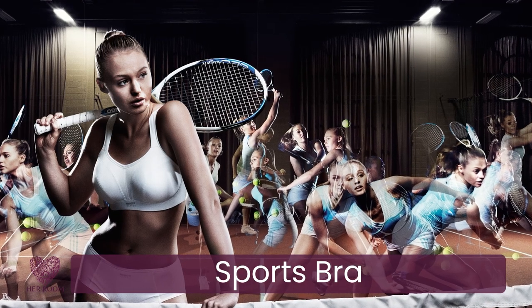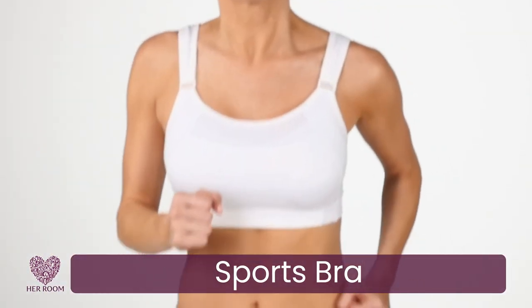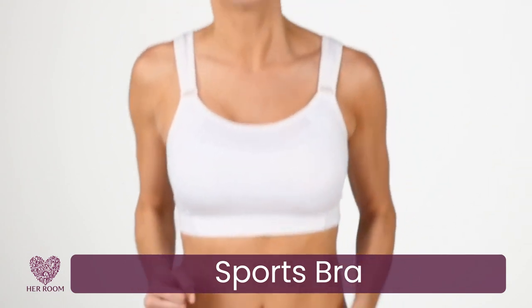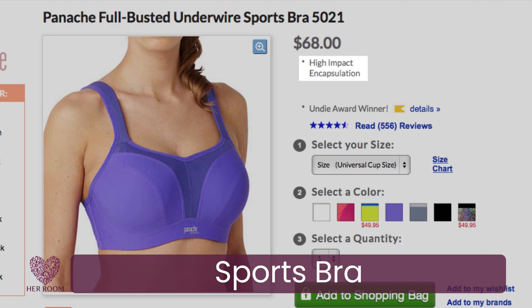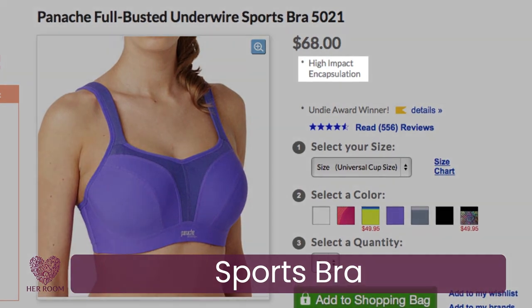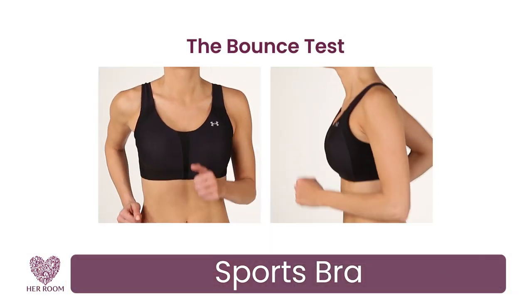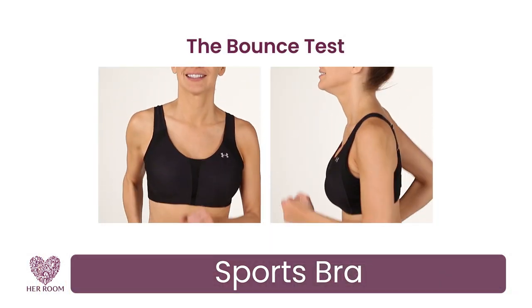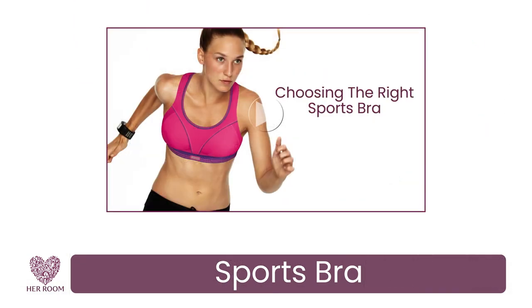Every woman should have a sports bra. They're designed differently than everyday bras — their primary objective is breast containment and preventing breast bounce. All sports bras at HerRoom are labeled with low, medium, or high impact containment levels, and whether their design is encapsulation or compression. HerRoom shows you a bounce test video on all high impact sports bras and highlights their various performance fabrics. For more detailed information, please watch my other video on choosing the right sports bra.